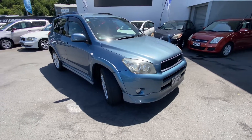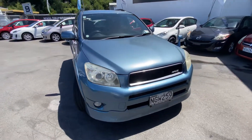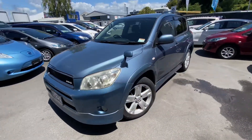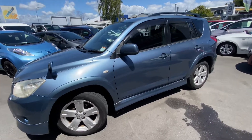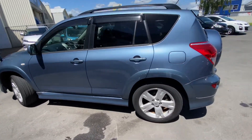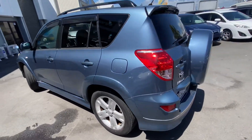Hi, this is Jono, Teanga Cars. Today we're having a look at this 2006 Toyota RAV4 2.4 litre. This is the Sport Limited model which has body kit, roof rails, factory alloy wheels, and rear spoiler.